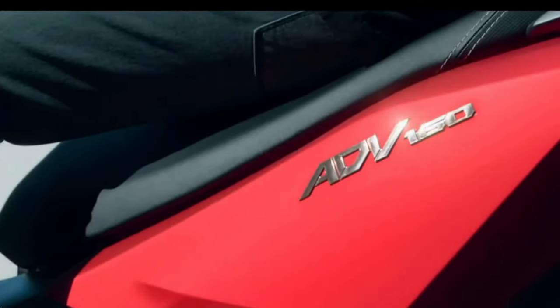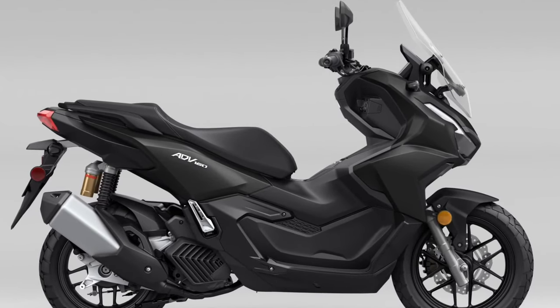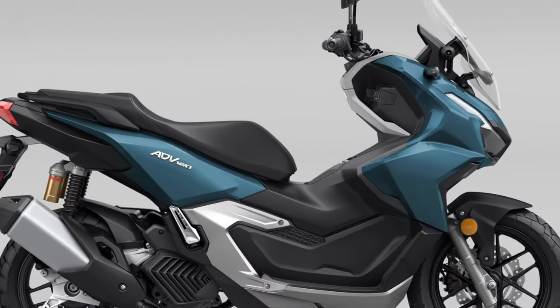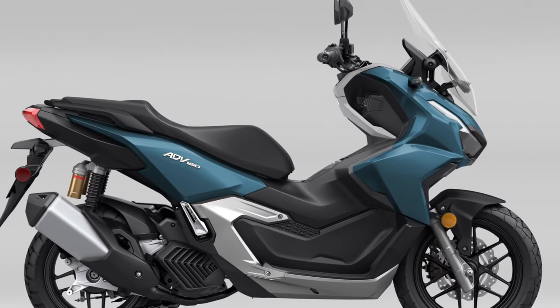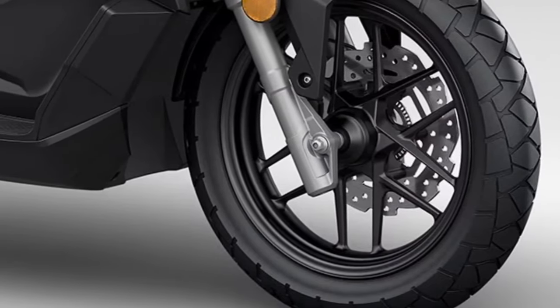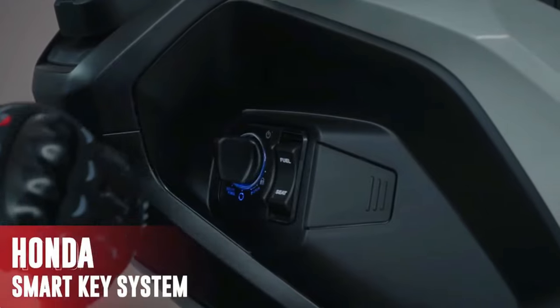The 2025 Honda ADV-160 is a highly anticipated scooter model that blends adventure styling with practical urban commuting features. Designed to cater to riders who seek versatility, comfort, and a rugged aesthetic, the ADV-160 promises to deliver a unique riding experience.